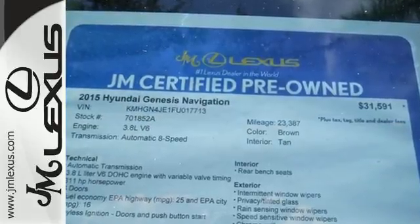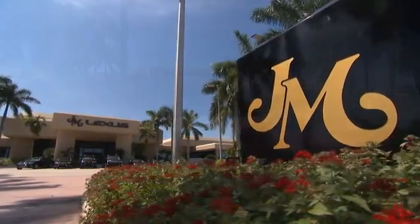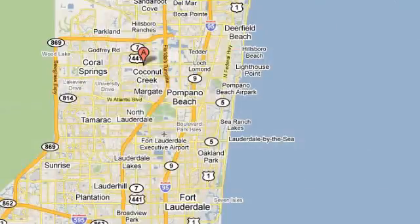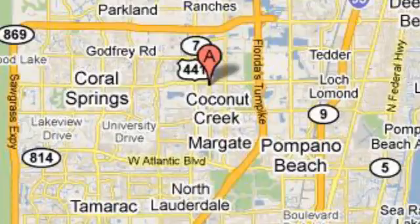Come in today and see it for yourself. J.M. Lexus, the world's number one Lexus dealer since 1992. We're conveniently located just east of 441 on Sample Road in Margate, Florida, just west of the Turnpike.